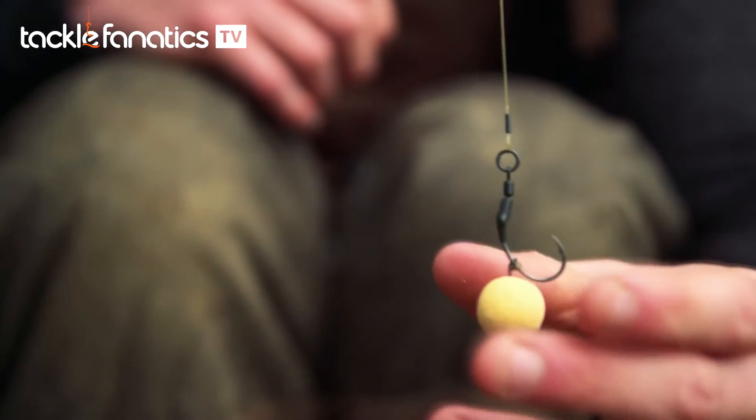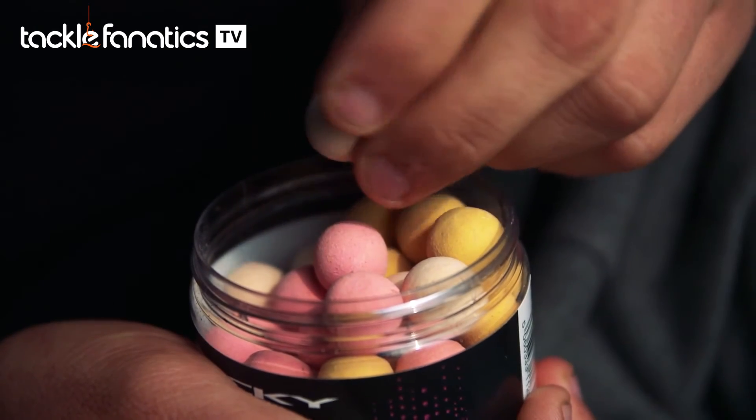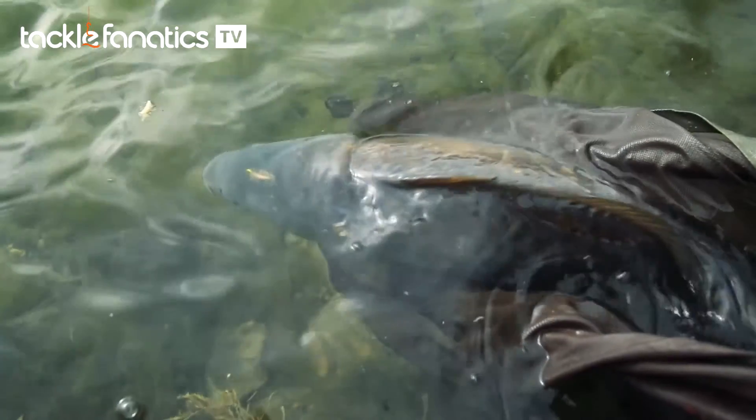We've even had a few of our anglers' wives, girlfriends, and even the postman complain about the smell. But although they really, really stink, we know the carp like them.